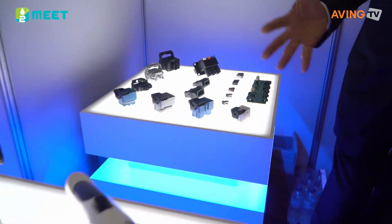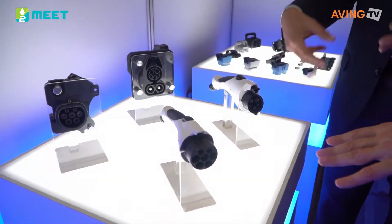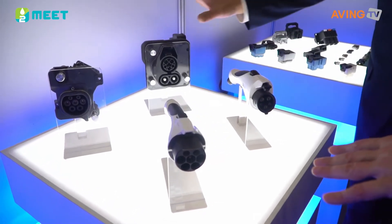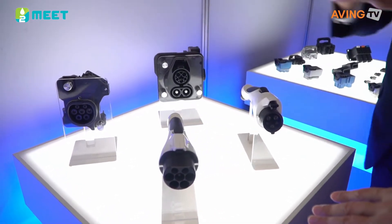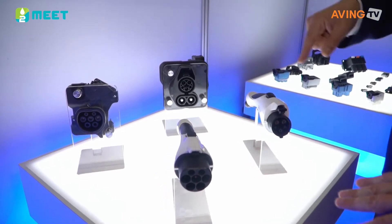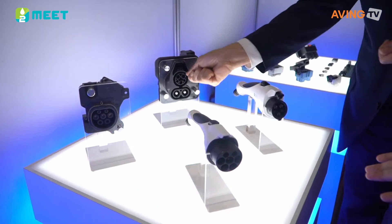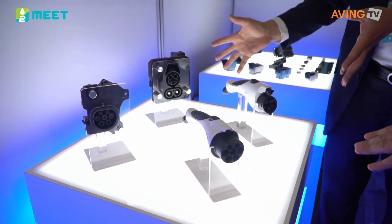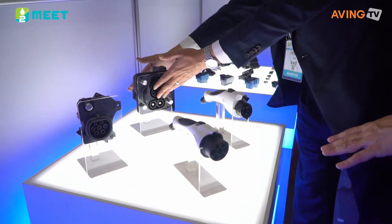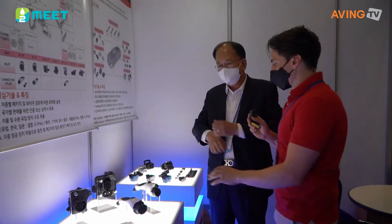There are the low voltage connectors in here. Okay, so this is for the car, and this is from the station — this is the charging coupler here.